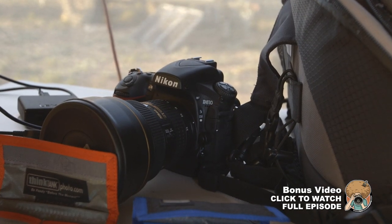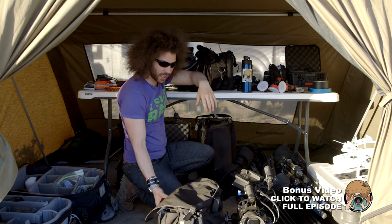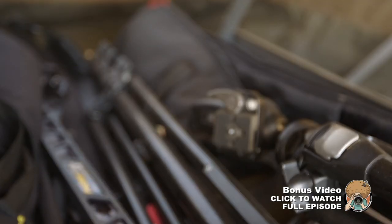I have my Nikon kit with the D810, 14-24, 24-70, and 70-200 — that always comes in handy. Borrow Lenses also hooked us up with some light panels and light stands, a bunch of really cool stuff.